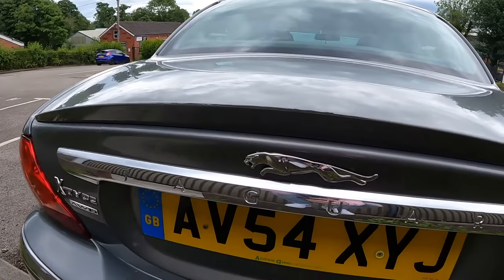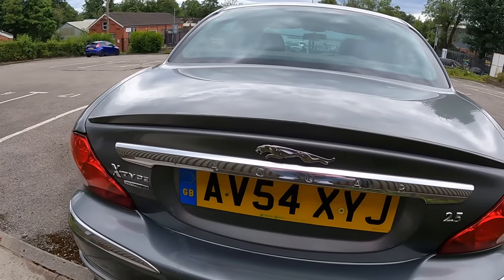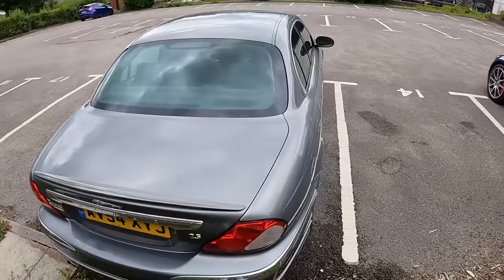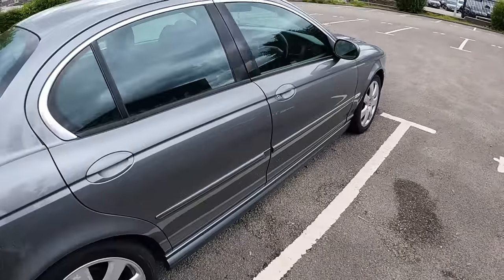That leaping Jag there - that shouldn't be there, that's not correct. But it does have a boot spoiler, which is quite smart. Let's have a look inside then.